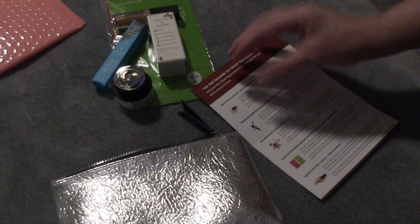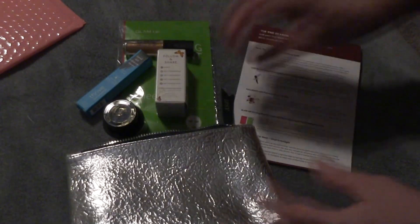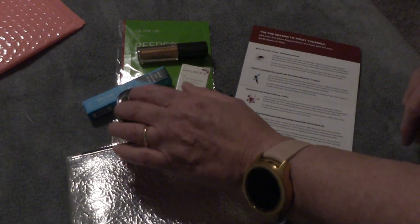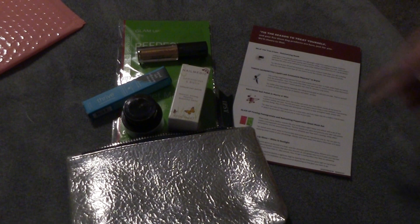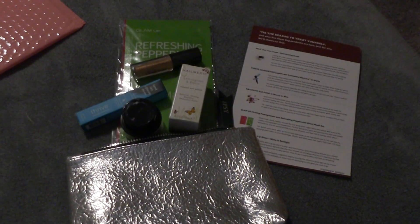Alright everybody, that was the bag — everything that was in our Ipsy bag for December. Thanks for stopping in today. We had our nail polish, our moisturizing balm, our mascara, our lip gloss, and our facial mask. Thanks for stopping in, I hope you enjoyed, and we'll see you in the next video. Take care, bye-bye.